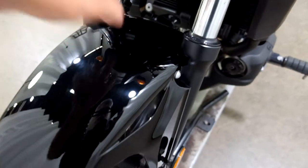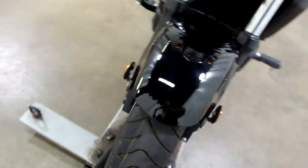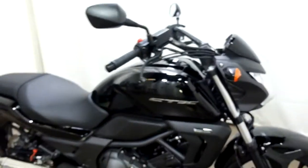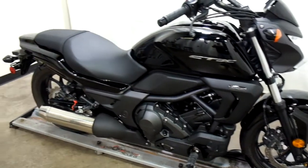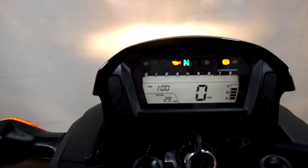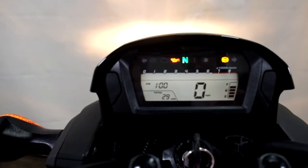I said there was a scuff on the front fender too, but I can't find it — that's just part of the makings of it. 29 is the miles on it.